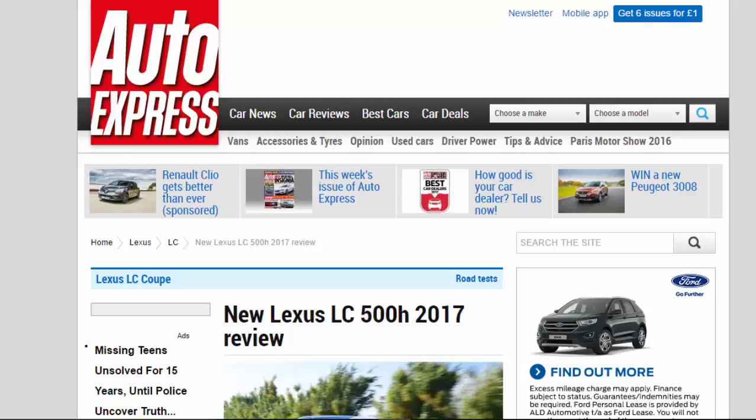New Lexus LC500H 2017 Review. The striking new Lexus LC500H takes an innovative approach to hybrid performance. Verdict: 4 Stars.